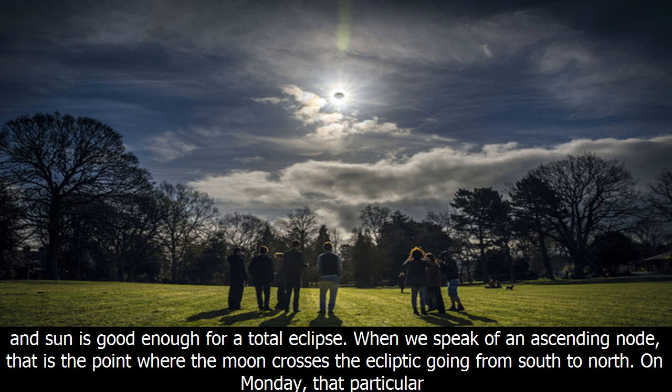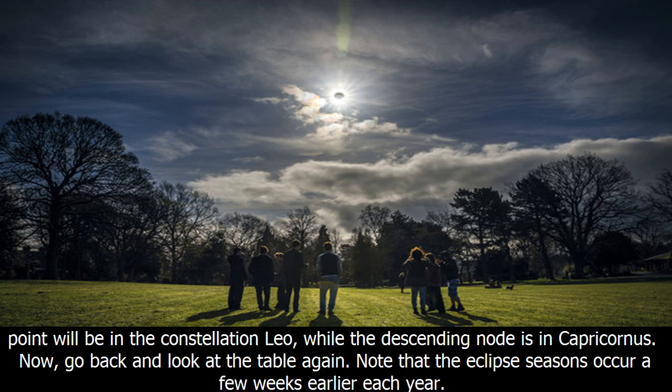When we speak of an ascending node, that is the point where the moon crosses the ecliptic going from south to north. On Monday, that particular point will be in the constellation Leo, while the descending node is in Capricornus.